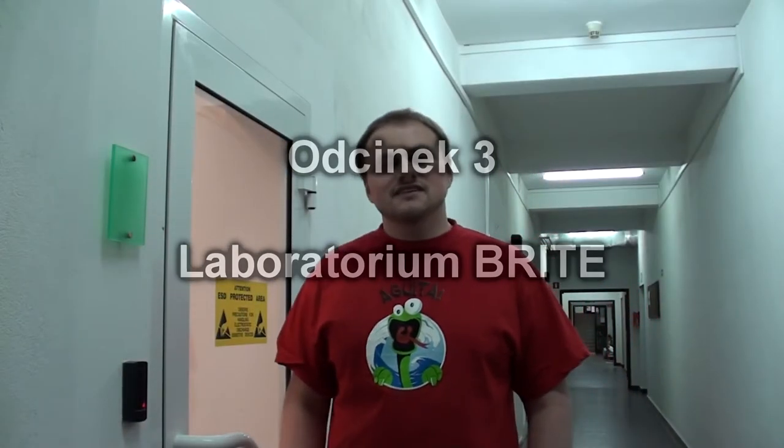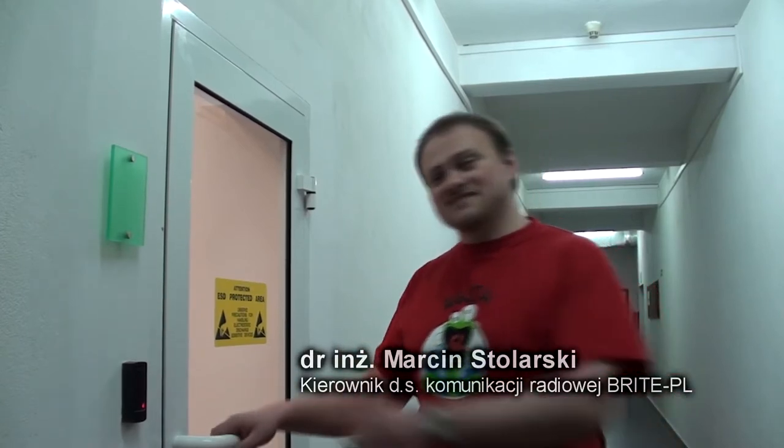Cześć, nazywam się Marcin Strolacki, zapraszam do kolejnego odcinka Bright TV. Dzisiaj opowiem Wam o pokoju w laboratorium Bright. Zapraszam.